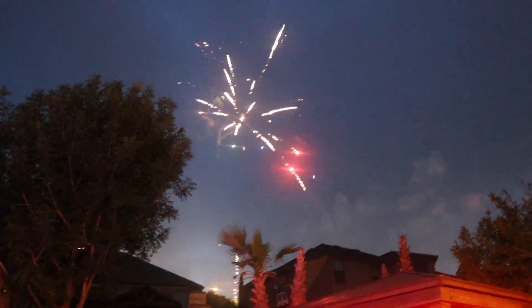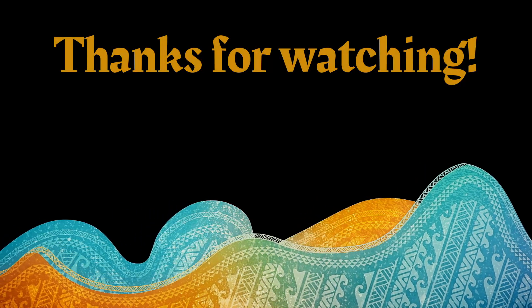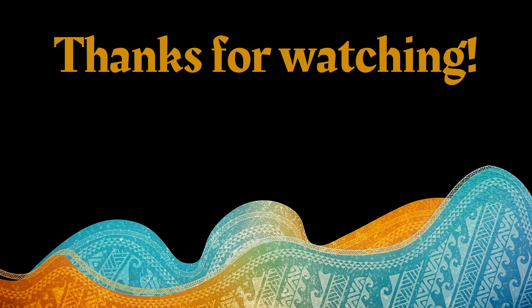Thank you for stopping by and watching the video. If you got value out of the information, please hit that like button and consider subscribing to the channel. We'll see you in the next one — thanks guys!